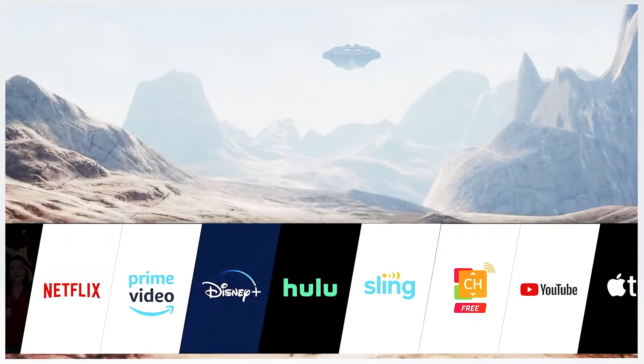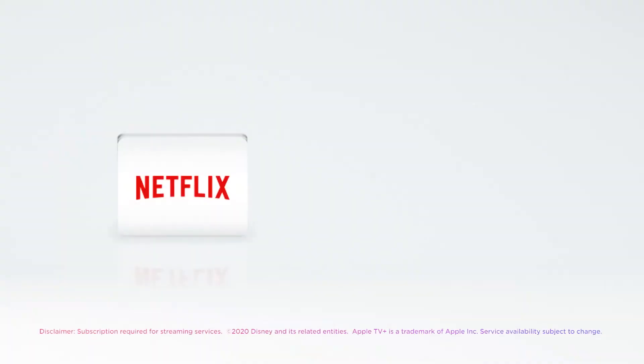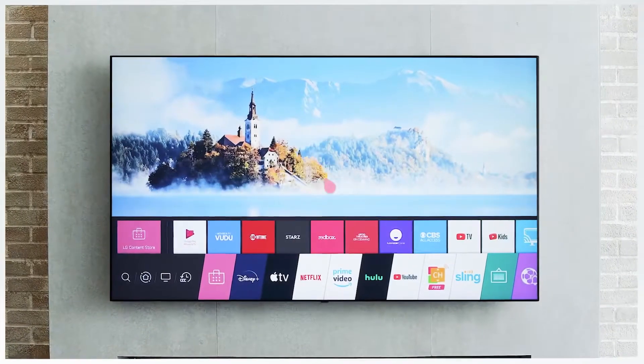With WebOS, you can jump right into content from your favorite and most popular streaming services, including Netflix, Disney Plus, and Apple TV, with more being added all the time. And it all begins here, at the Watcher.